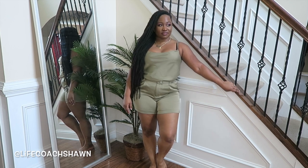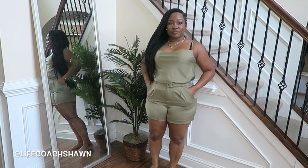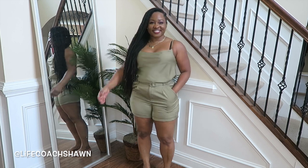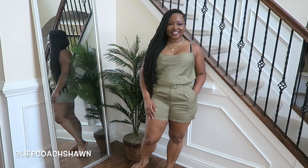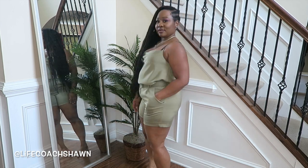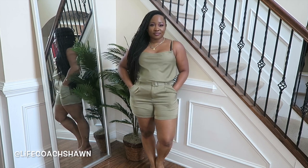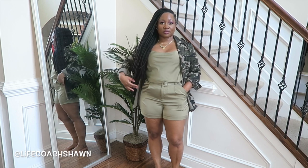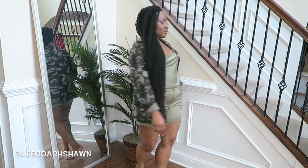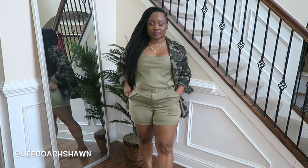Last but not least, I have this olive green three-piece set — it comes with the top, the shorts, and a matching belt, all monochromatic. I got this in a size large and even though I was able to get it on, I wish I had gone one size up. It's just a little bit too tight for me to wear comfortably on its own. My workaround: I'd pair it with a camo jacket. Add a pair of heels and a nice bag and you're good to go — that's the only way I'd feel comfortable, with a kimono or something to cover it.